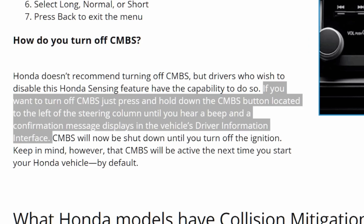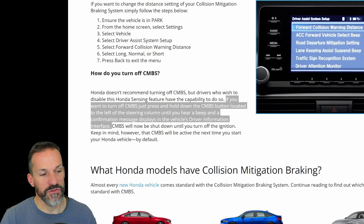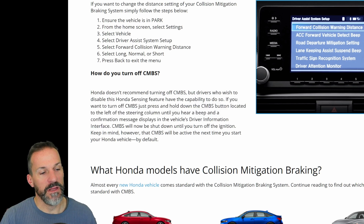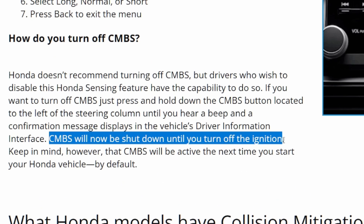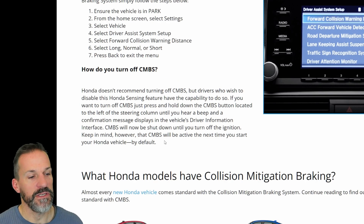To turn this off, you can press and hold the CMBS button located on the left side of the steering column until you hear a beep and a confirmation message displays on the vehicle driver information interface. It looks like it will be shut down only until you turn the ignition off, so it's going to be activated the next time you start your car — every time you start the car you're going to have to disable it.